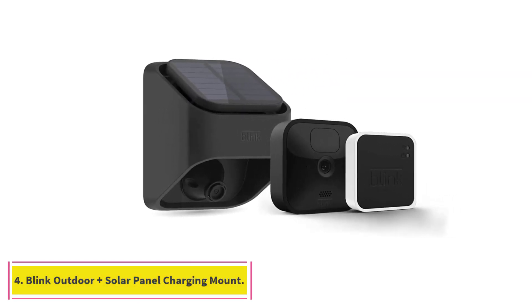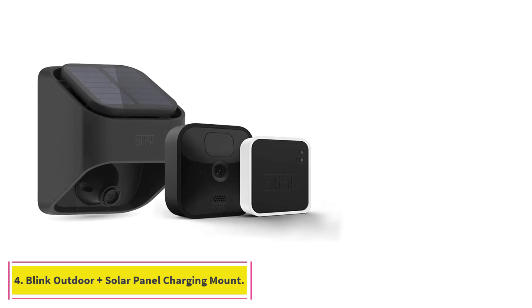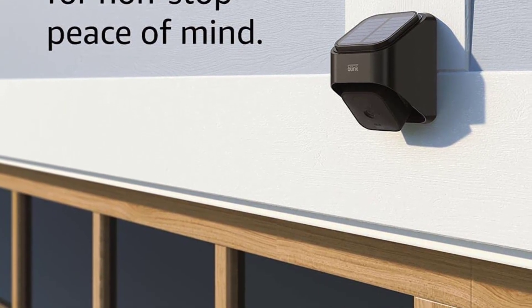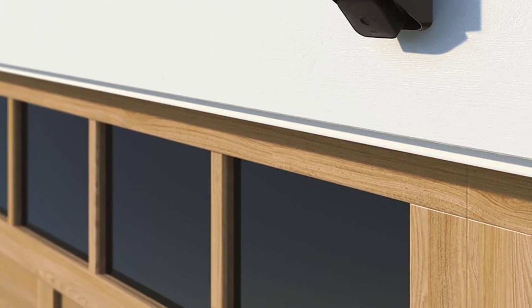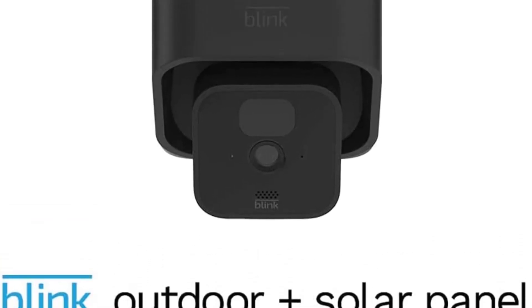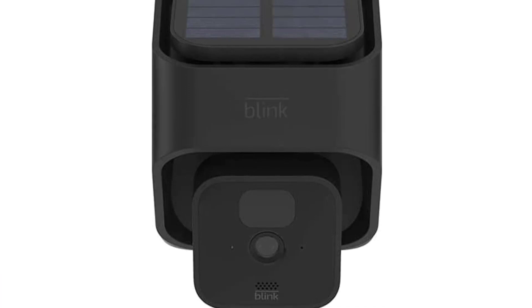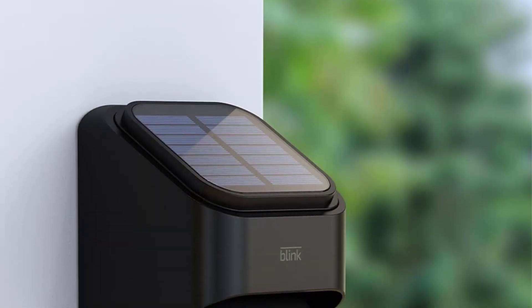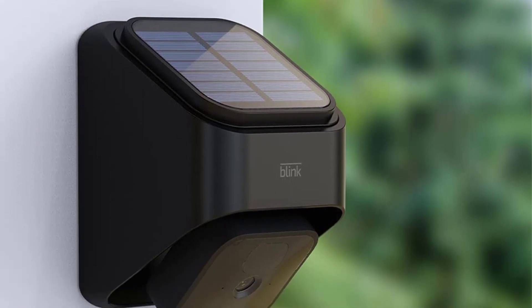At number 4: Blink Outdoor and Solar Panel Charging Mount. Blink's outdoor security camera and solar panel charging mount offer great quality video straight to your cell phone through the Blink app. If you want to save video locally from your Blink cameras — up to 10 cameras at once — you can connect to the Blink Sync Module 2, sold separately, or use SD card storage. Or you can pay for a monthly subscription for cloud storage.